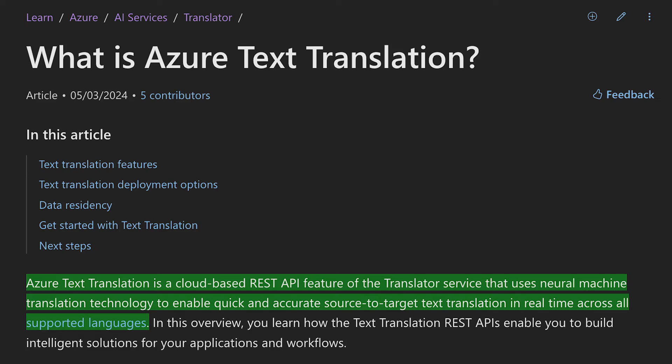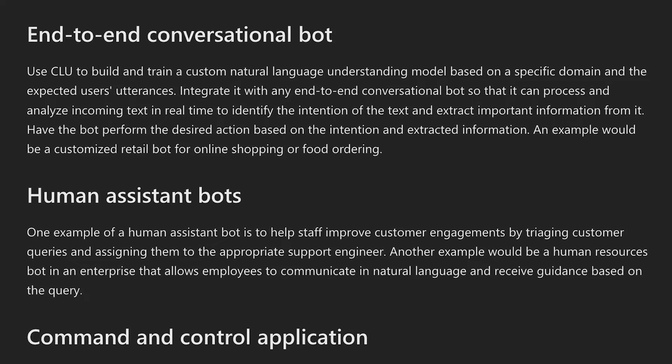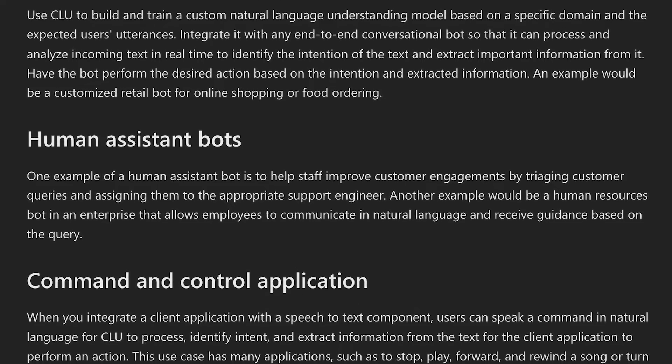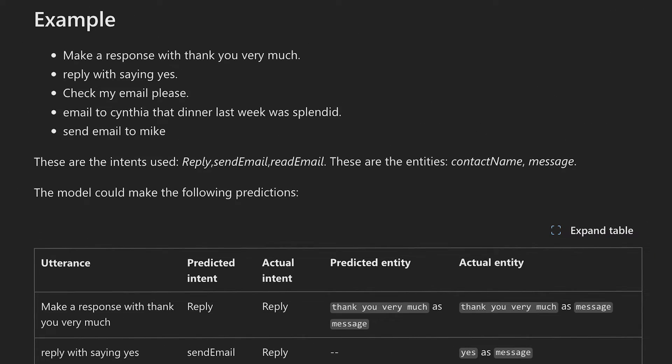For the Language service, there are two more things to look into beyond Text Analytics. The first is the Translator service, which translates text both in real time and in batch — great for live conversations, especially if you pair it with text-to-speech afterwards. The second is Language Understanding, which allows you to build custom machine learning models that understand user commands and perform actions based on those commands.